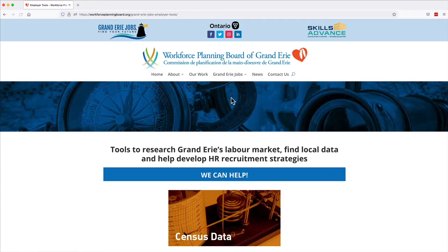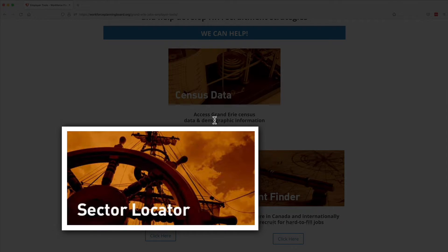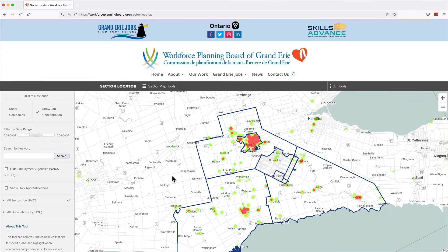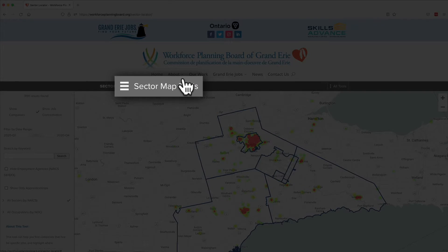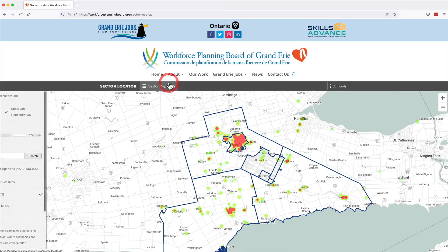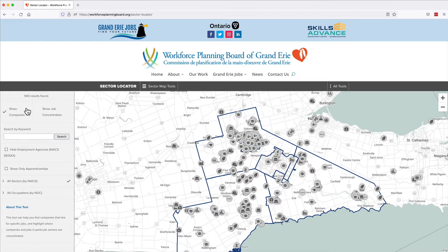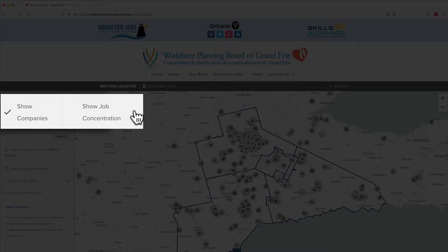Scroll down to the Sector Locator tool and click on the picture or the button below it. Here you'll see a map showing where specific occupations and local businesses that employ them are concentrated in the Grand Erie region. Display the Sector Map Tools option by clicking on the Sector Map Tool tab. Click to Show Companies on the Map or Show Job Concentration.